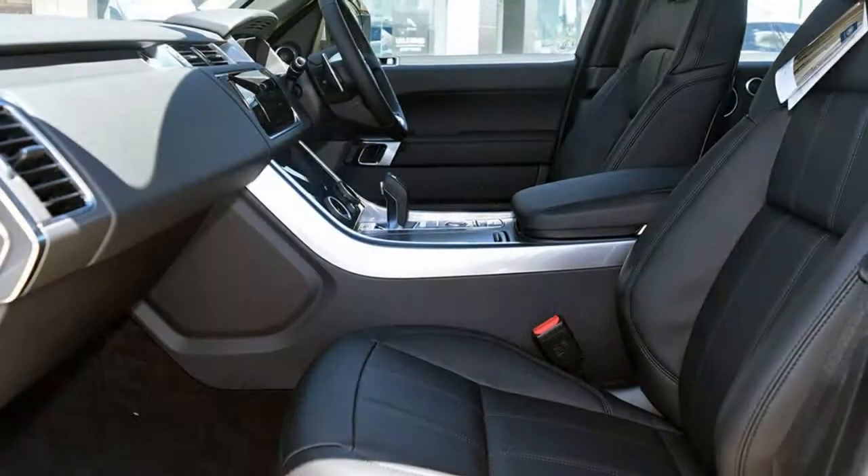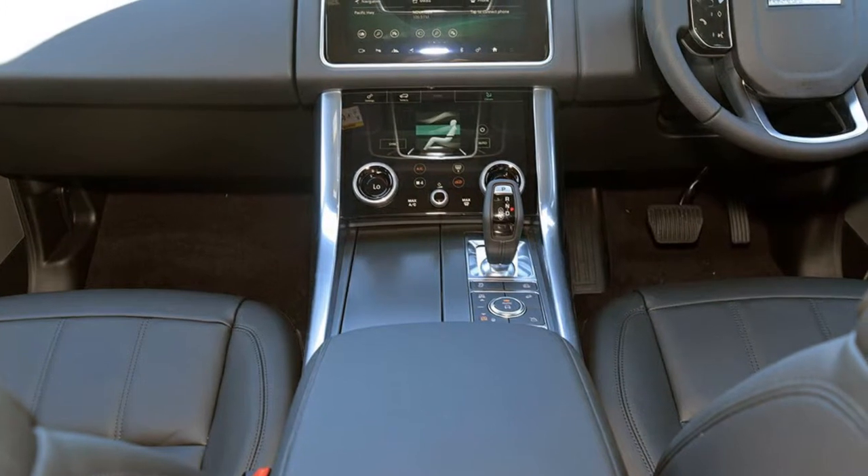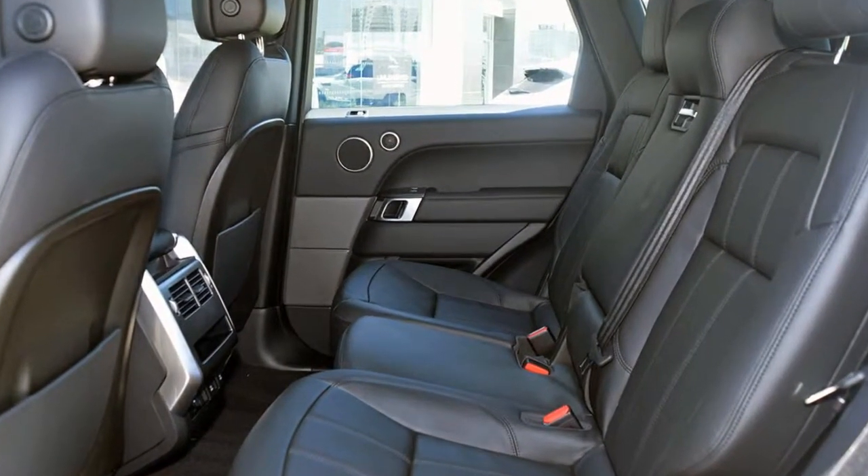Remote central locking, cruise control, climate control. The anti-lock braking system will help deliver you safely to your destination. Lane change warning and more.